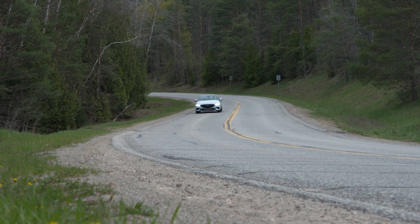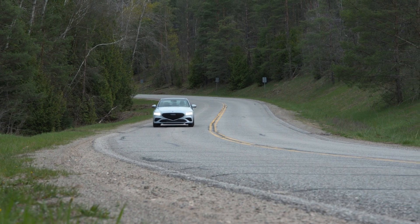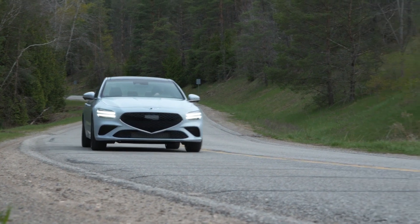The steering is crisper, and when you hit the apex and nail the gas pedal, it digs in and hauls out with authority. It really does now have the wherewithal to run with the very best European sedans, and it does so for less money.